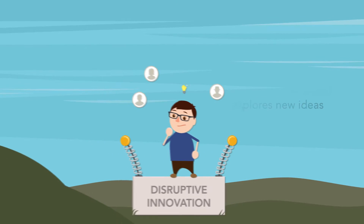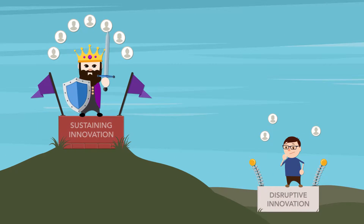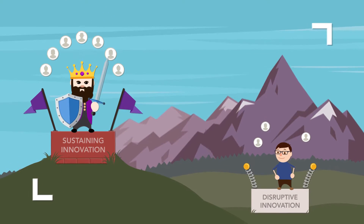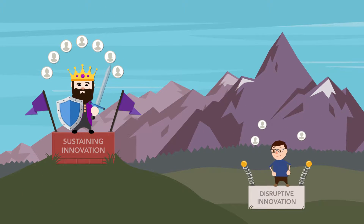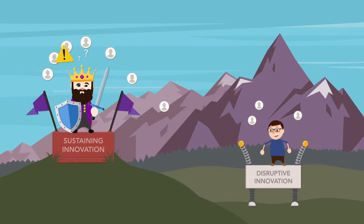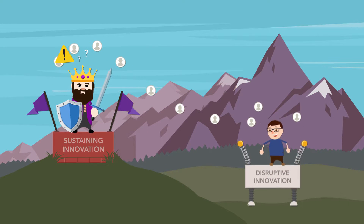The main difference between these two types of innovation is that sustaining innovation satisfies current needs of the market, whereas disruptive innovation evolves to meet future needs of the market. Assessing these two types raises caution to companies who settle with sustaining innovation.